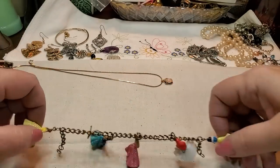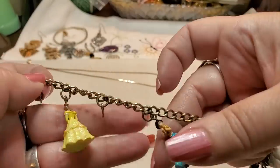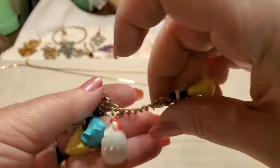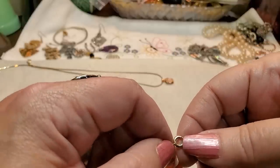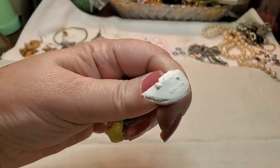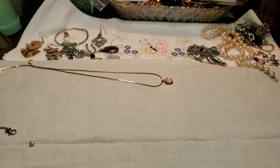And then we have this bracelet — missing a princess, but we've got almost all the princesses here. That is cute. No name on the bracelet itself, but on each princess it says Disney. Very cute little bracelet.